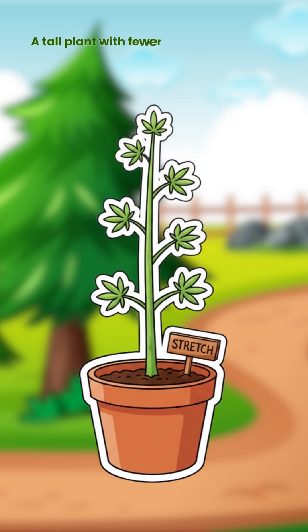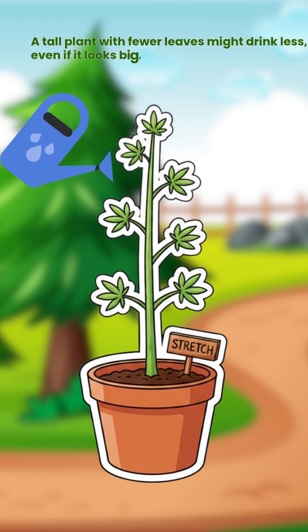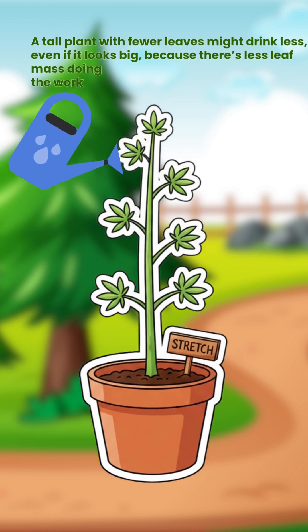A tall plant with fewer leaves might drink less, even if it looks big, because there's less leaf mass doing the work.